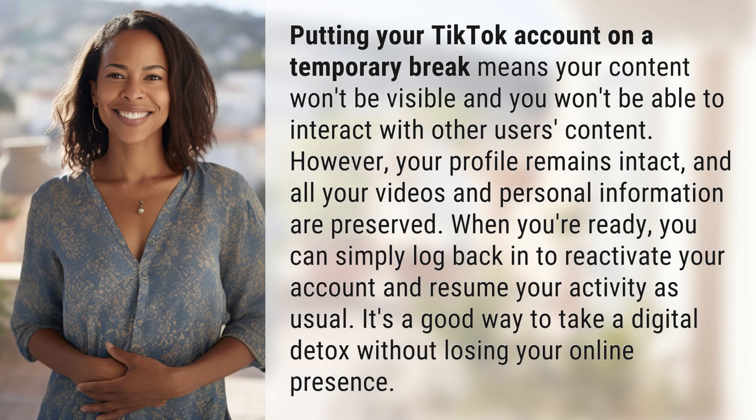Putting your TikTok account on a temporary break means your content won't be visible and you won't be able to interact with other users' content. However, your profile remains intact and all your videos and personal information are preserved.